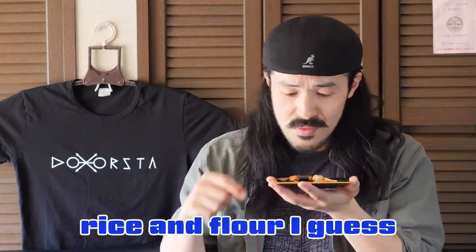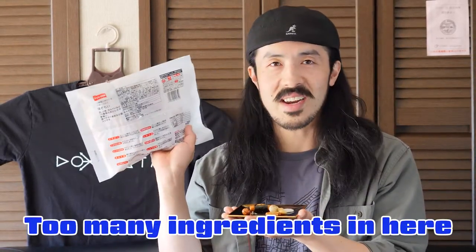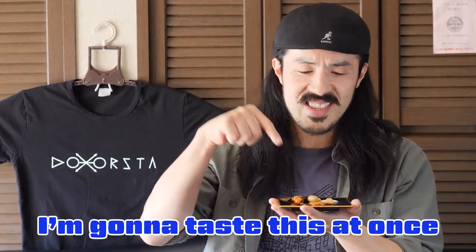Yes, this is sardine. The other thing is made of rice and flour, I guess. But there are too many ingredients in here so I can't read them all. Anyway, I'm gonna taste this all at once.